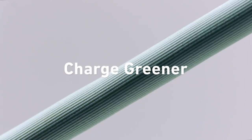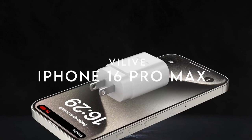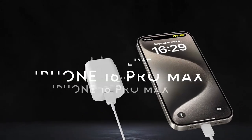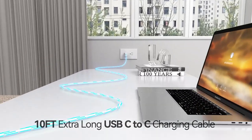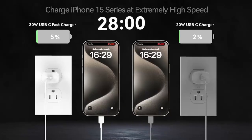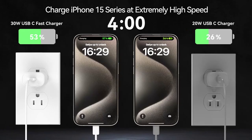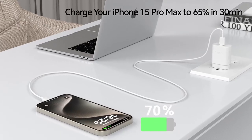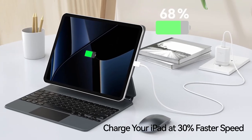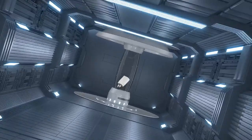At number 5, Vileve. The Vileve 30W USB-C charger is a game changer for anyone needing fast charging for their iPhone 16 series. With the ability to charge your iPhone 16 Pro Max to 65% in just 30 minutes, it outpaces the original 20W charger by 10%. It's also compatible with the latest Samsung Galaxy S24 models, making it a versatile option for multiple devices.